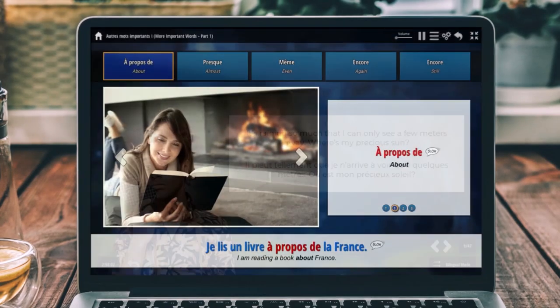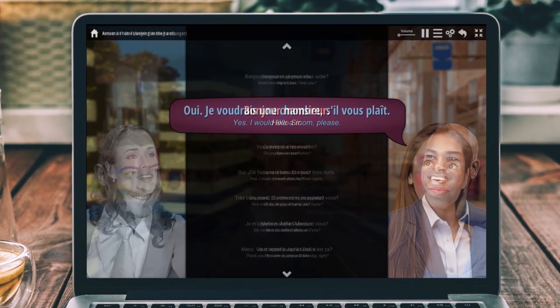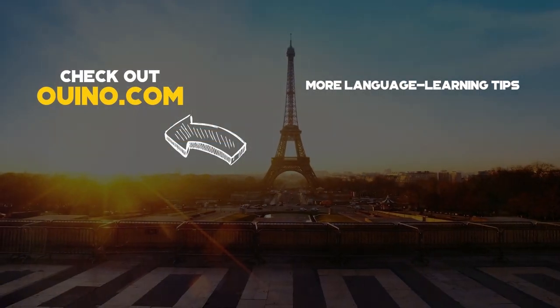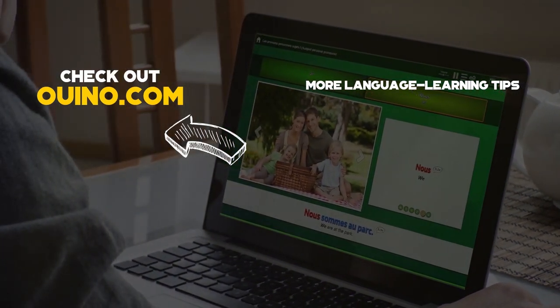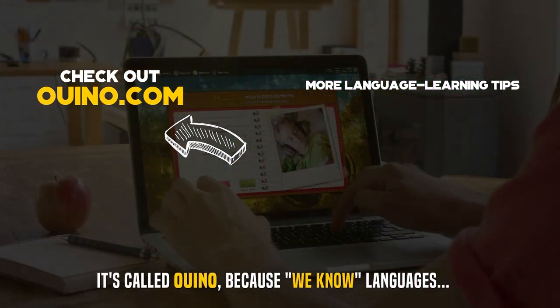There you have it! If you're interested in learning languages with movies but don't quite have the ability to do so yet, we have an amazing language learning method that will teach you everything you need to build that solid foundation and make learning with movies much easier. You should check out our website at WeKnow.com — that's O-U-I-N-O dot com. Thanks!